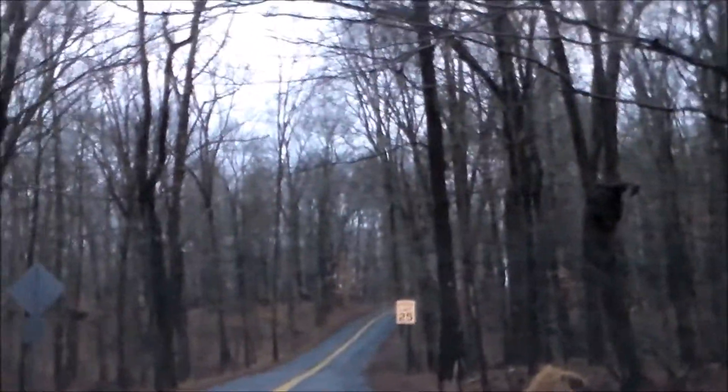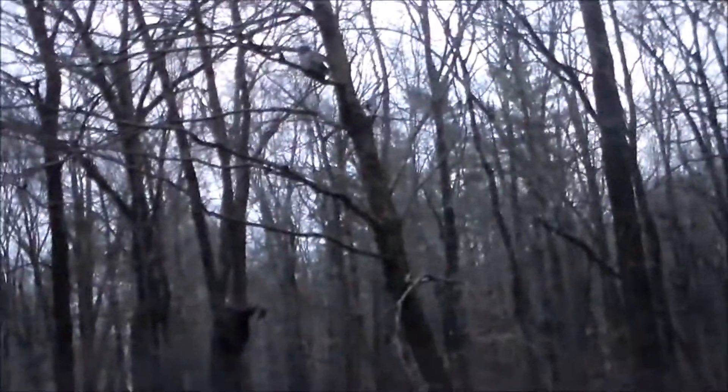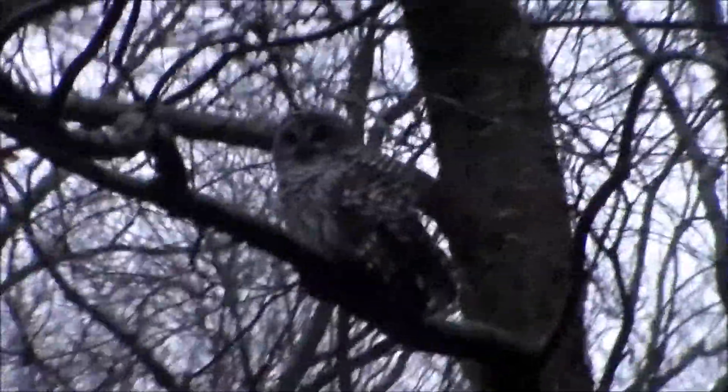Hey guys, good morning. It's Monday, December 30th. I'm about to go metal detecting. I was driving along the street and I saw this owl just land right on that branch, so I had to stop even though I'm in the middle of the street — it's a pretty dead road. I'm shooting through my windshield so it might look bad. I don't want to scare him. He is cool!